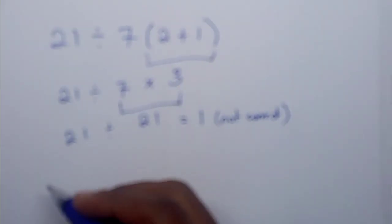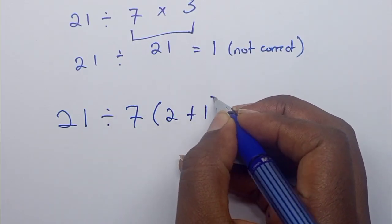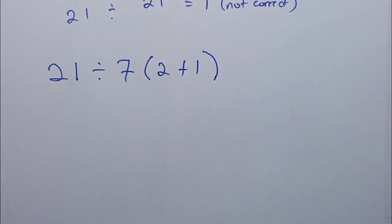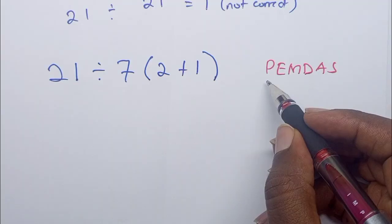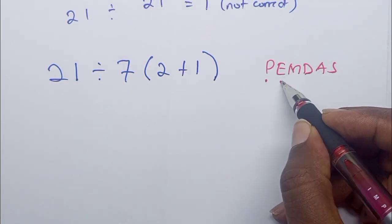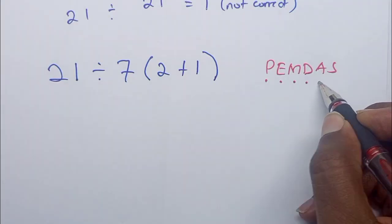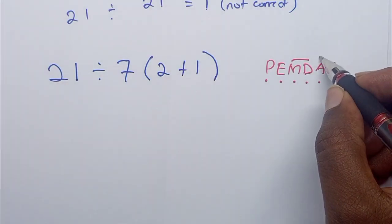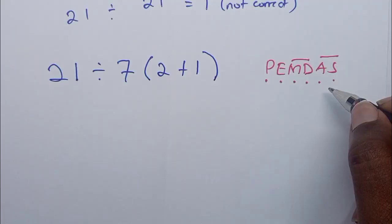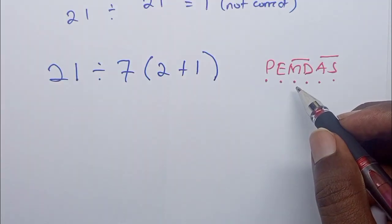We have to follow PEMDAS. Given our question — 21 divided by 7 into 2 plus 1 — when we follow PEMDAS: P is for parenthesis, E is for exponents, M is for multiplication, D is for division, A is for addition, and S is for subtraction. Now M and D — multiplication and division — carry the same weight, and addition and subtraction also carry the same weight, but it depends on which one comes first.